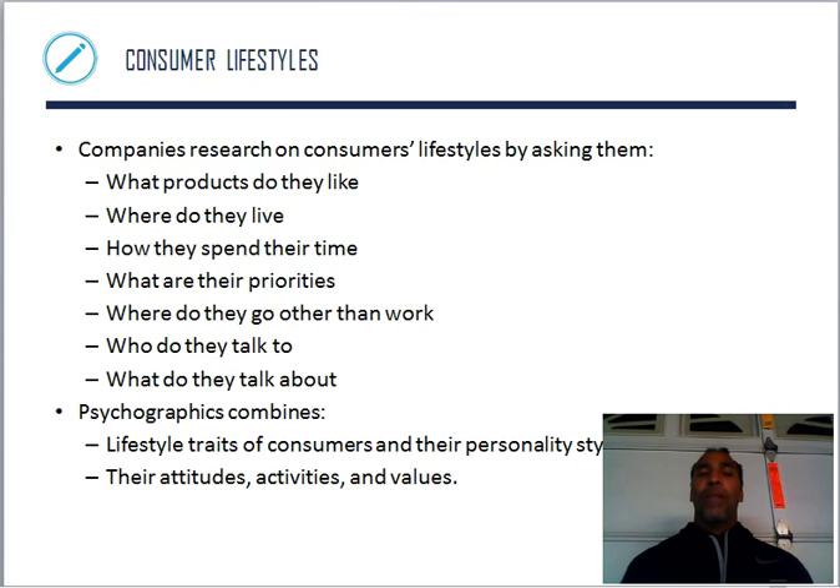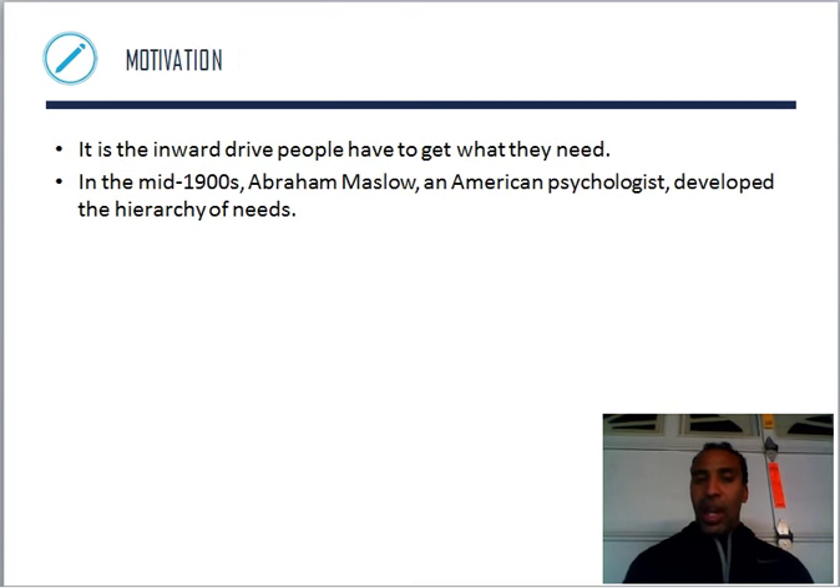Lifestyle plays a big part too. Companies research consumers' lifestyles by asking questions like: what products do you like, where do you live, how do you spend your time, what are your priorities, where do you go other than work? Now I understand where you're going and know what to market to you. Psychographics combine lifestyle traits and personality styles — their attitudes, activities, and values. As a marketer, you want to motivate someone to purchase your product and continue to purchase it.